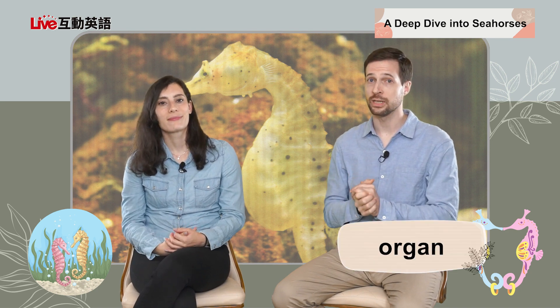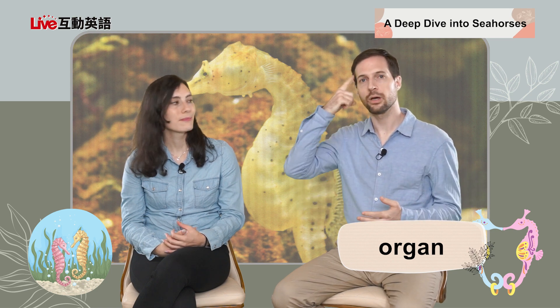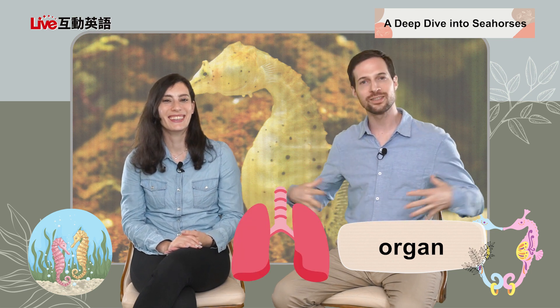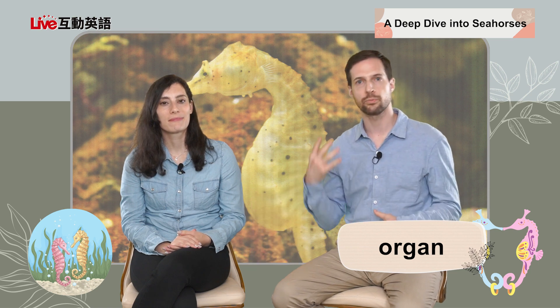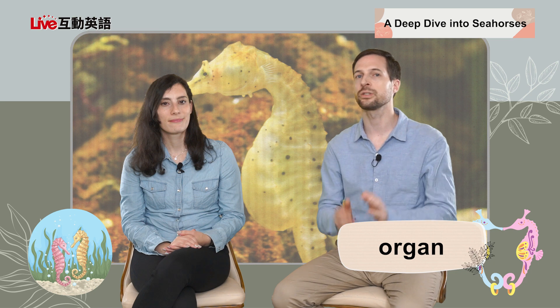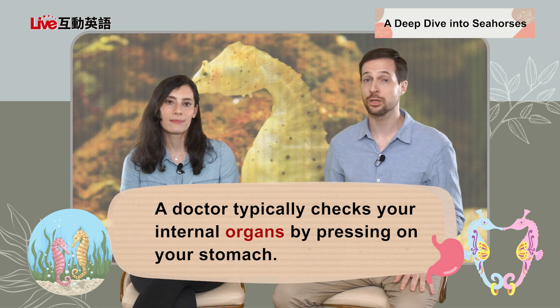We also talked about "organ" — that's a noun. Organs are the things inside our bodies that help our bodies function. For example, the heart pumps blood — that's one of our organs. The brain is another organ. The lungs help us to breathe, and the stomach is another organ. So the heart, stomach, brain, lungs — all of these things inside our body that help us live, survive, and function are our organs. A doctor typically checks your internal organs by pressing on your stomach.